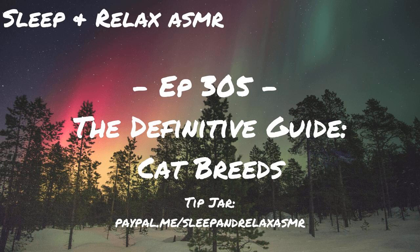Hello, everyone. Welcome to another episode of Sleep and Relax ASMR. On episode 305, we are going through the definitive guide of cat breeds.